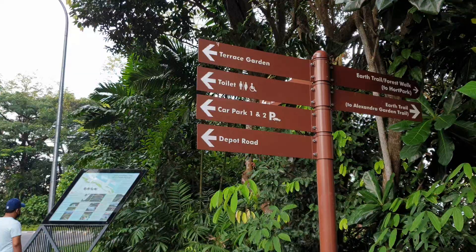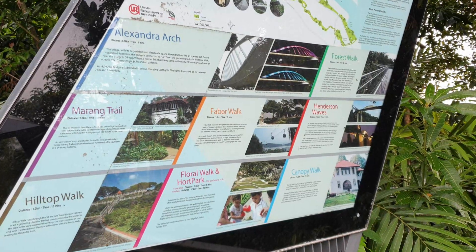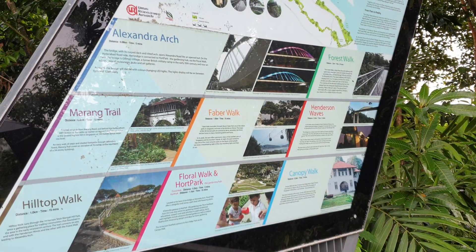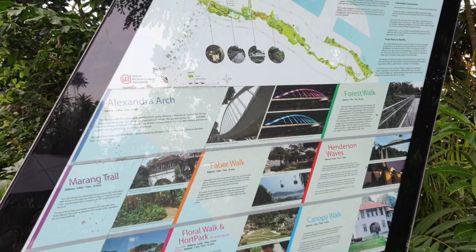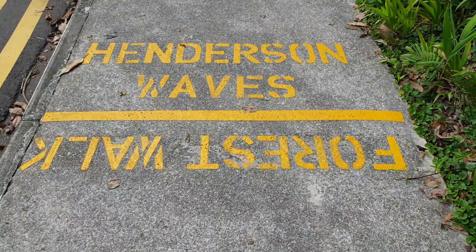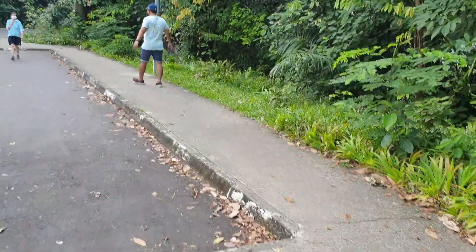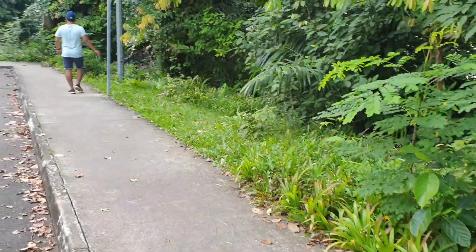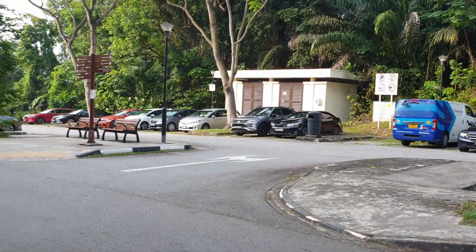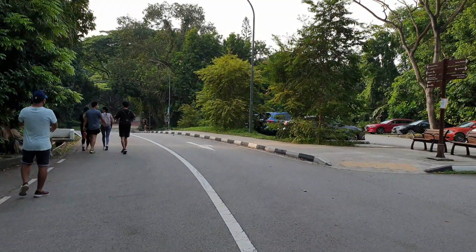We have already reached Mount Faber Park. This is also a lush area — you can see the information on this board. We will not go into Mount Faber Park right now; instead, we will go to Henderson Waves and then to Henderson Road. We are standing near the entrance. As you can see, personal vehicles or cabs can also come through, and car parks are available.